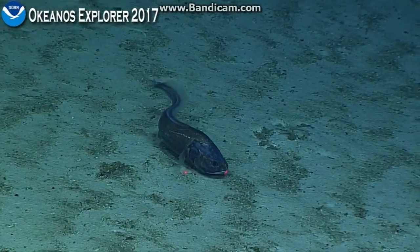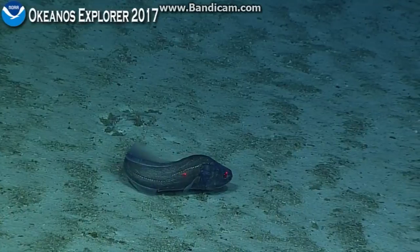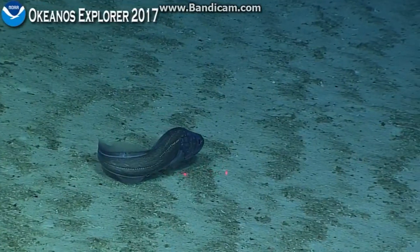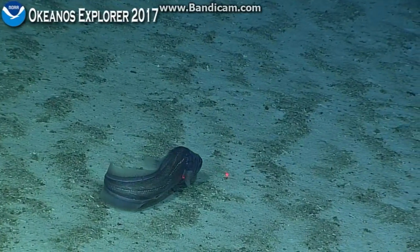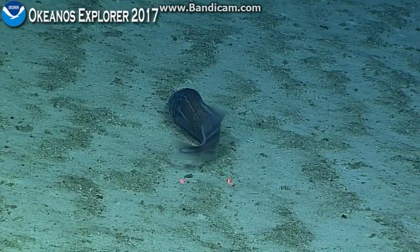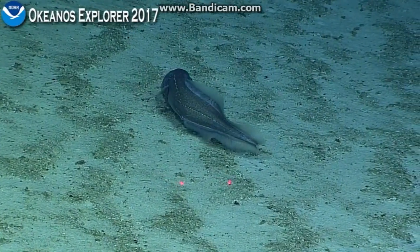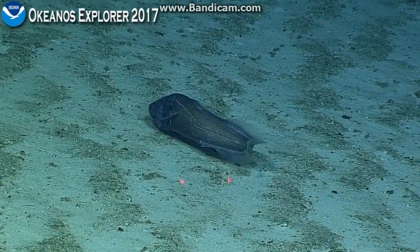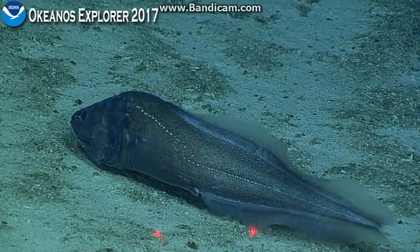It looks like the dorsal fin extends all the way to the tail, and it's shorter than the pelvic fin. There's a really distinct lateral line offset, which is similar to a fish that we saw yesterday, within the bythitid family — the one we had ID'd yesterday. We were shallower there. The lateral line is basically these white dots that extend from the head all the way down to the tail.